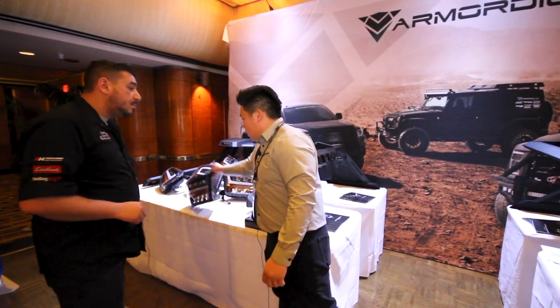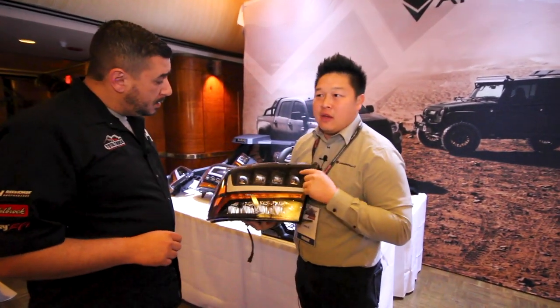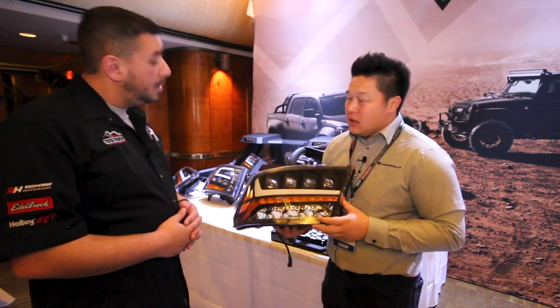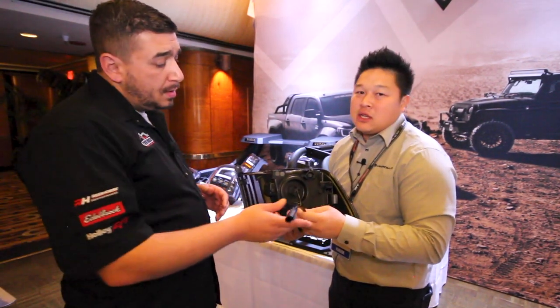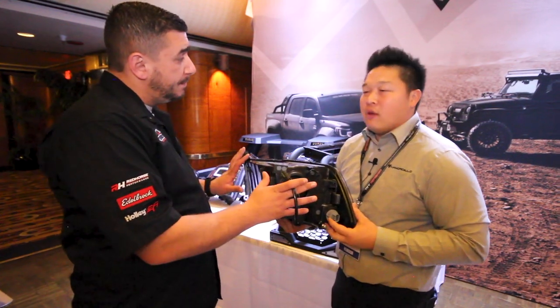Our Alpha Owl line is a full LED headlight. What's our signature is the projectors — we have either four projectors or three projectors. The four projectors are the Quad Pro, and our three projectors are the Tri Pro. What's really neat about this is when you turn it around, it's just a straight connection. Disconnect the harness from the vehicle, plug it in, and you're good to go. Everything else is done.